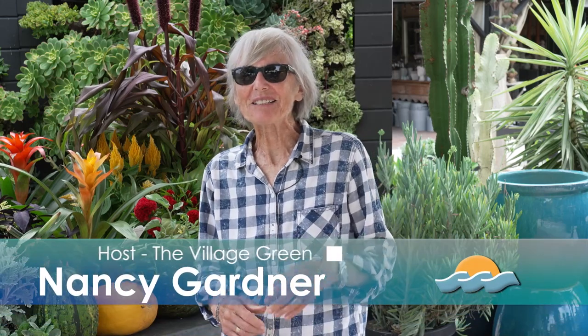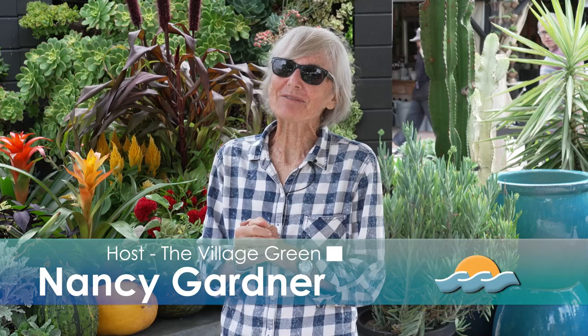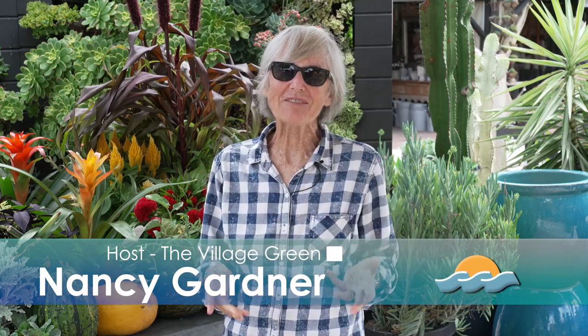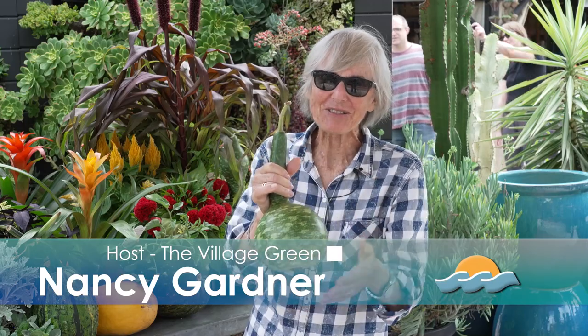Welcome to the Village Green NBTV show on the environment. I'm Nancy Gardner, your host. We're back at Rogers Gardens, and do we have a selection? We're going to get into all sorts of things, not just gourds, but wonderful plants for fall. I'm here with Suzanne Hetrick from Rogers Gardens, and we've got a table full of things I can't wait to dive into for fall. So Suzanne, what have you got?